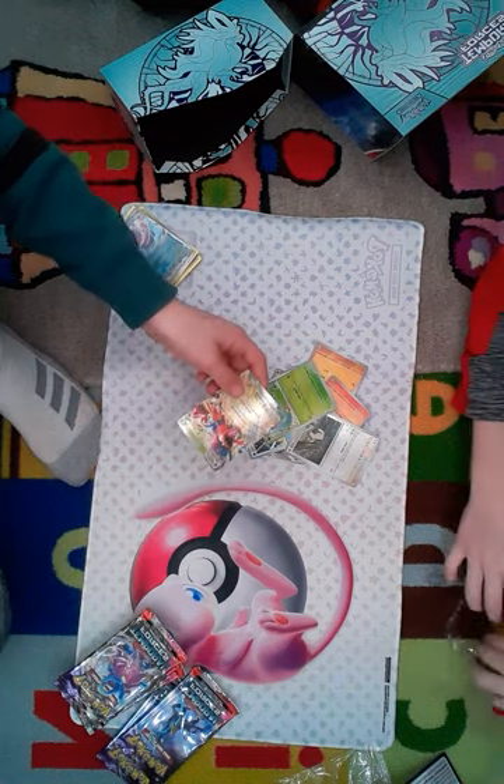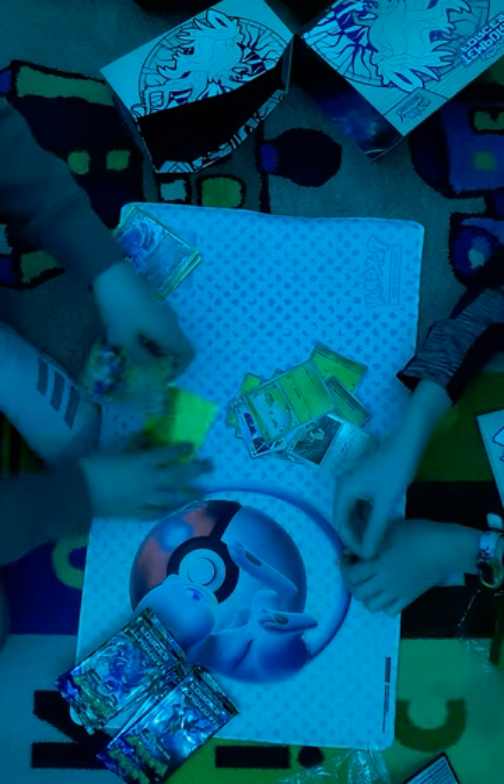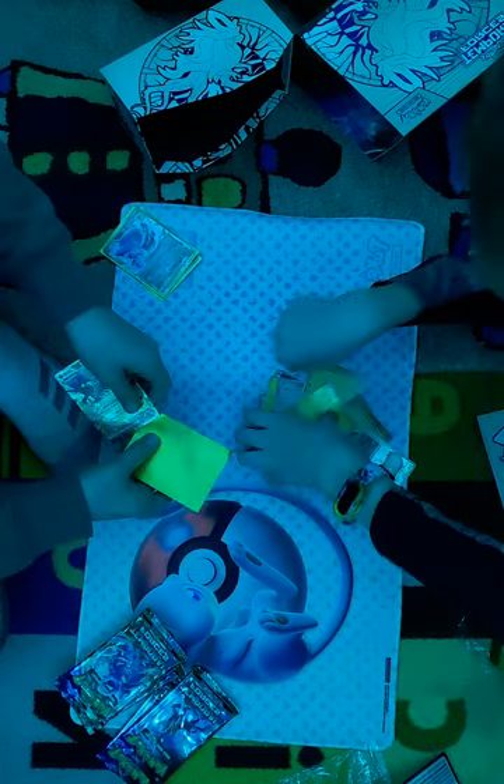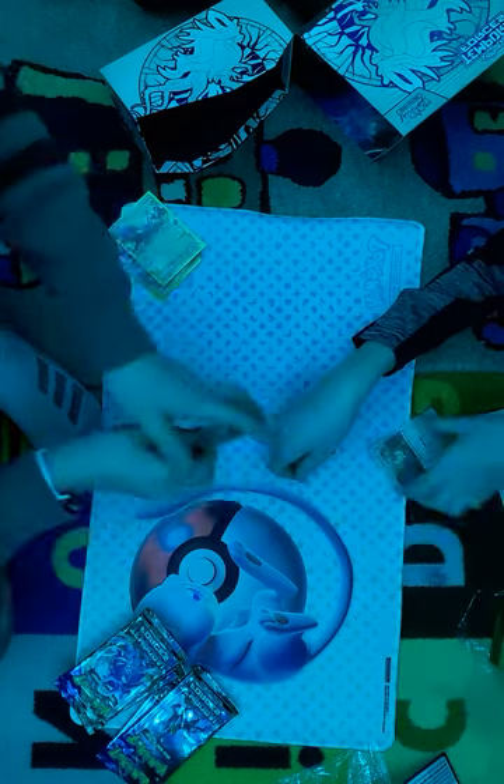We're two for two in these packs! Let's go — we could be pulling on the hits... no, we're not going to be.